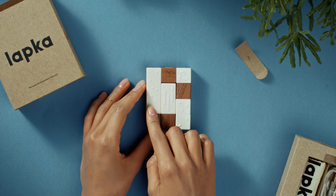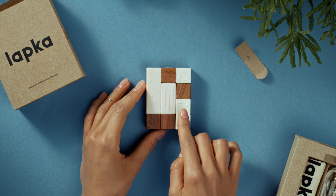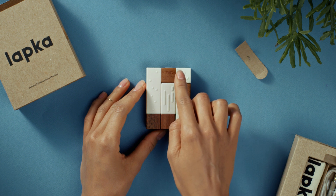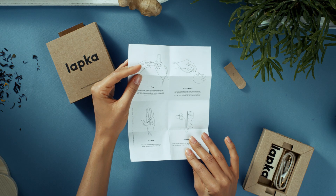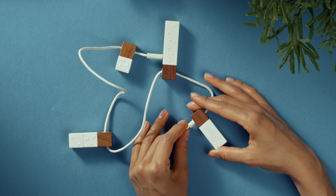There's Lapka Radiation, Lapka EMF, Lapka Organic, and Lapka Humidity. She could read the instructions, but it's her Lapka. She can do what she wants.